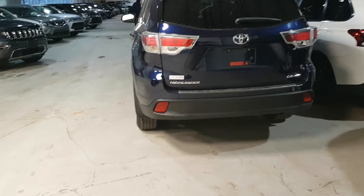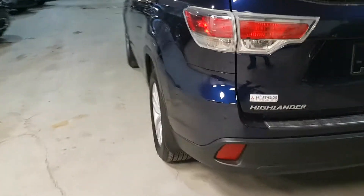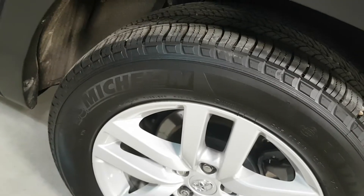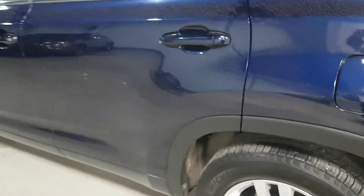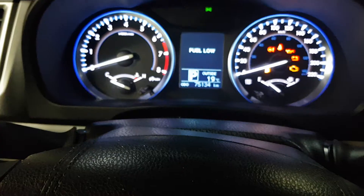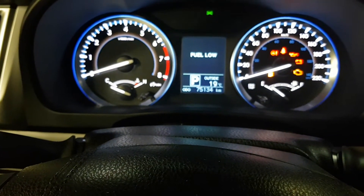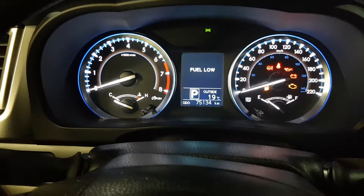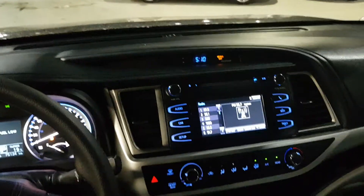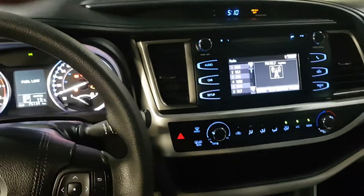We'll have a quick look at the inside. It's a little dirty but it's in nice shape. It's got 75,134 kilometers on it. Nice touch radio, all the options — air conditioning, Bluetooth, everything.